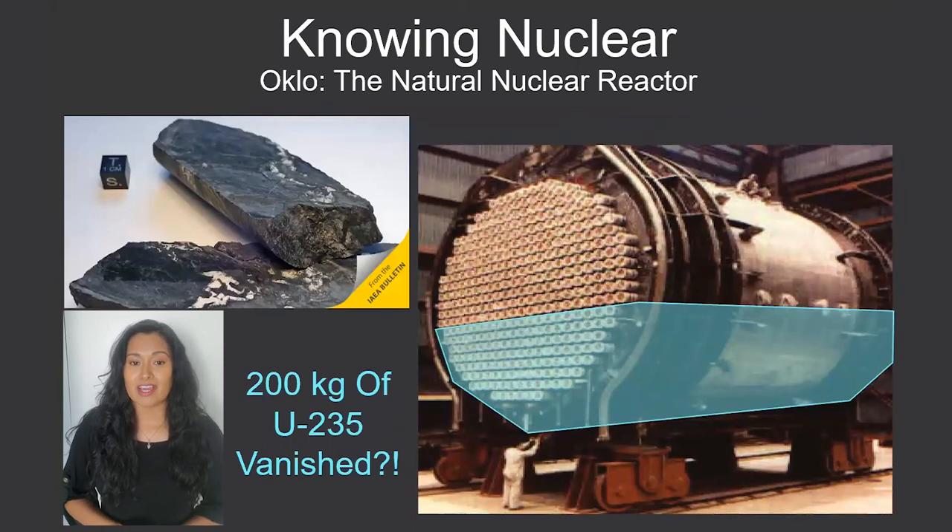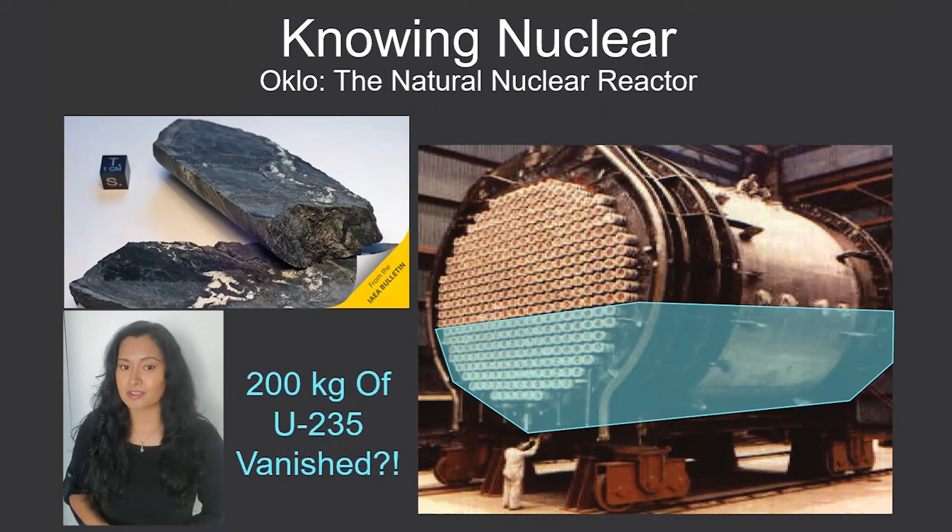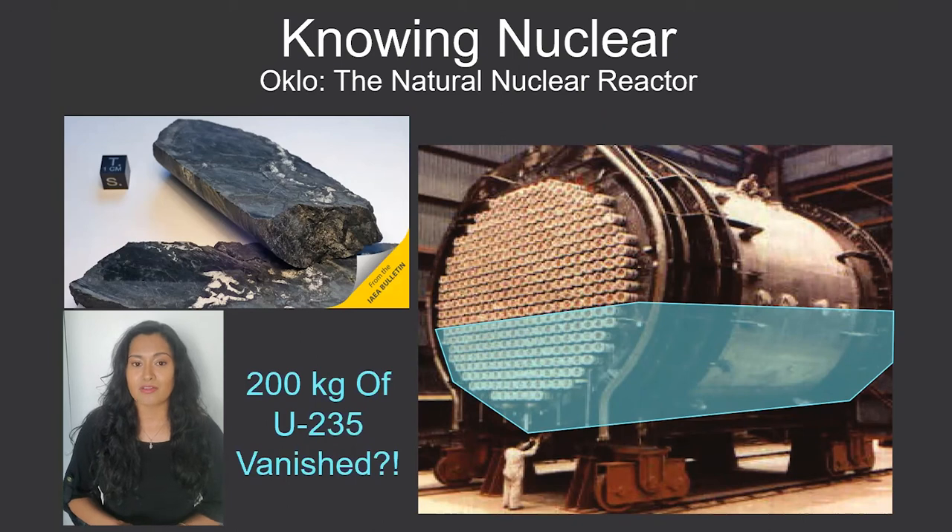Scientists discovered this natural reactor in 1972 when the French were mining uranium in Gabon. Uranium ore contains the same ratio of isotopes across the globe, so scientists noticed that there was a significant amount of uranium-235 missing from the mine — about 200 kilograms, or almost one-third of the fuel a CANDU reactor uses had vanished. Scientists quickly investigated what happened and discovered the ancient reactor.